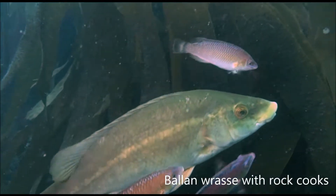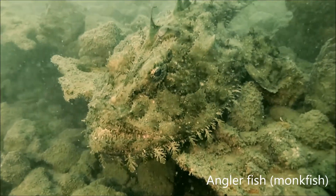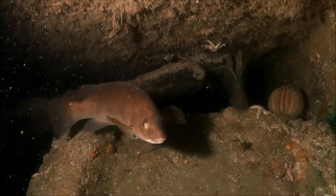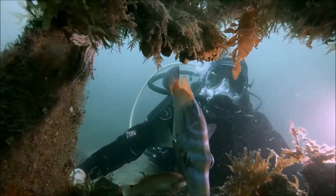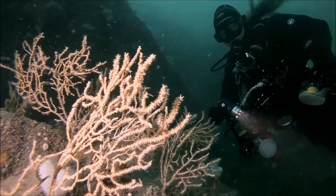Many other species of fish are drawn to the reefs, where they can find food and shelter. The shipwrecks that still lie scattered on the sea floor around the Manacles have become artificial reefs themselves, colonised by a crowd of species. These wrecks are popular with recreational divers, because there's so much for them to see.